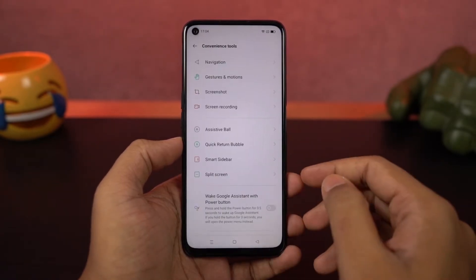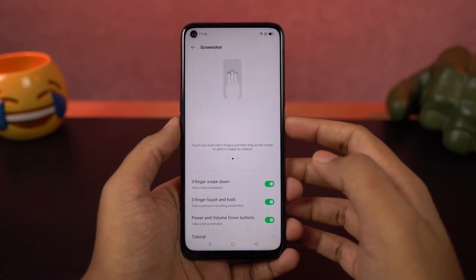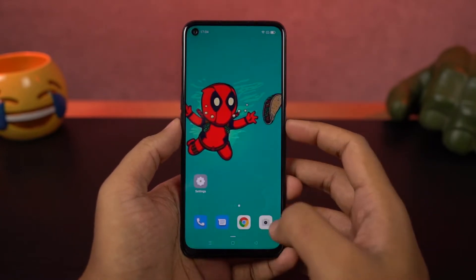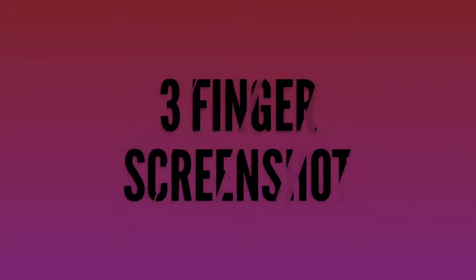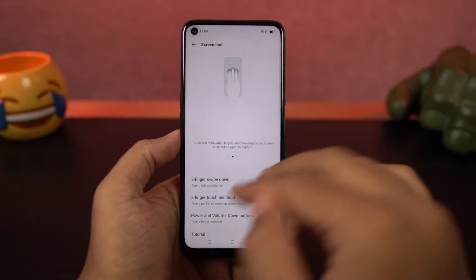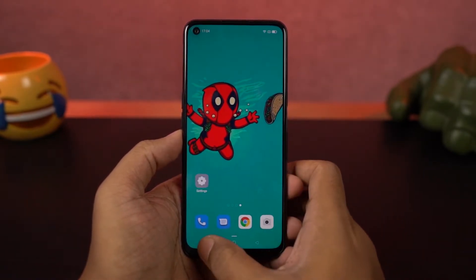Next, I'm going to show you how to take screenshots on this phone. There are mainly two ways — one is by using the buttons: just press the volume down and power button both at the same time. We also have the three-finger screenshot gesture. Once enabled, you can just swipe down using three fingers to take a screenshot. By default, this gesture is always enabled.